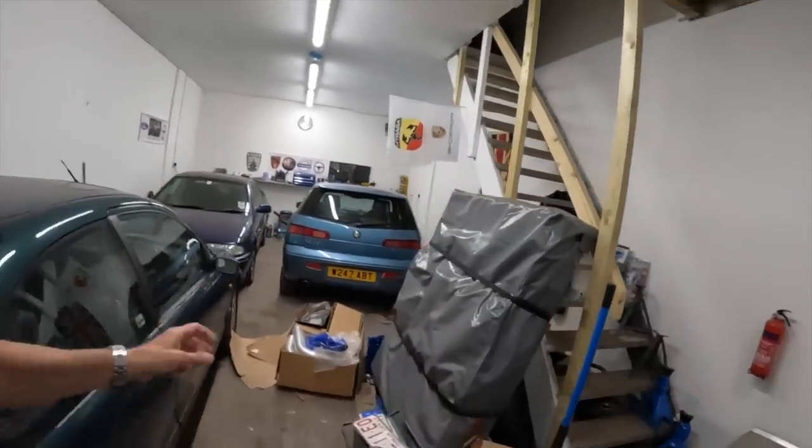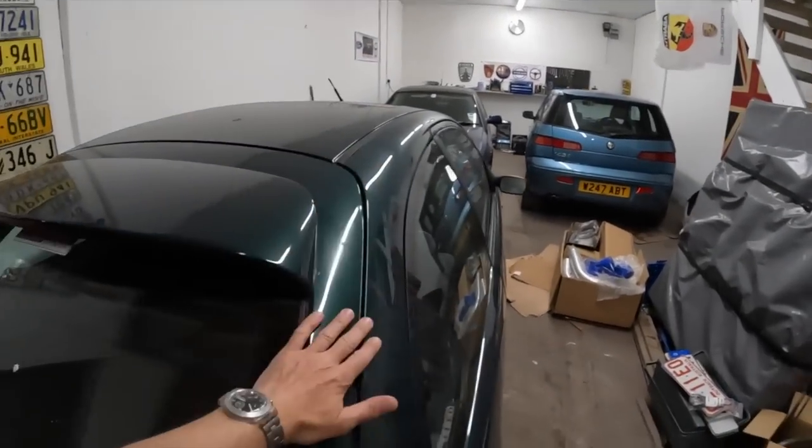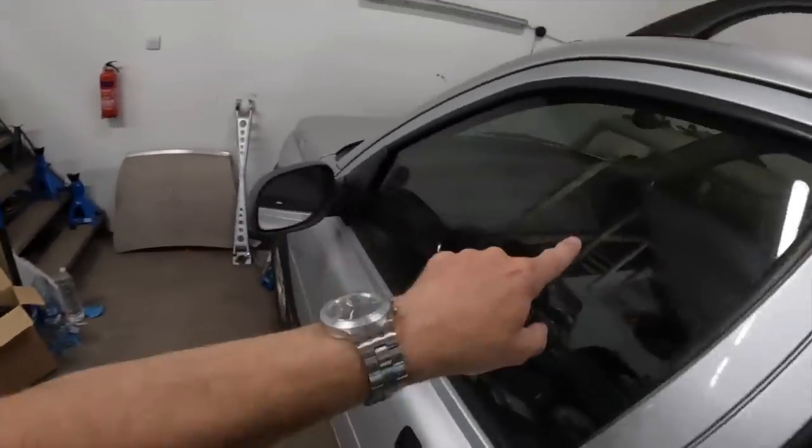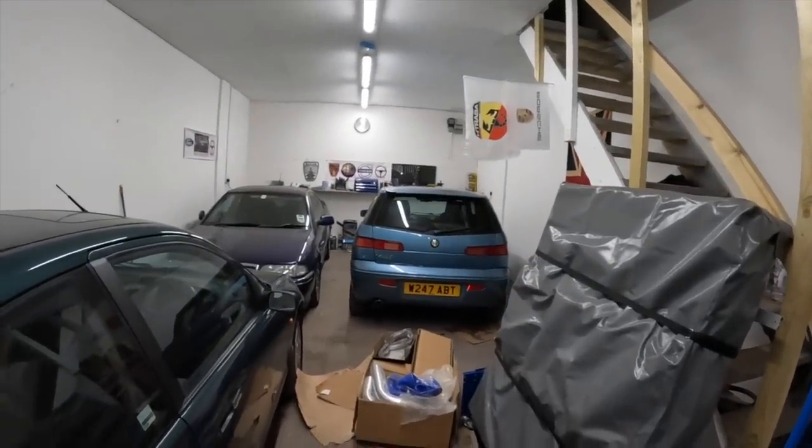Now the problem I've got is I need to move this car, this stuff, and this car. I need a different barn — this is just silly. This is why cars in that corner get stuck. This may take a while.